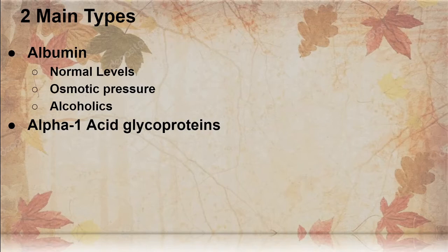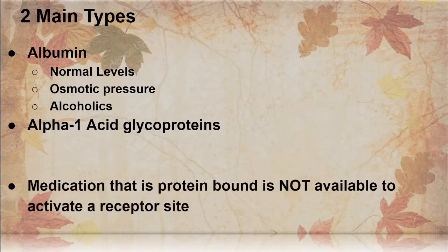Alpha-1-acid glycoproteins are the other major player for administering medications and transporting those medications. Medication that is not protein bound is available to activate. You cannot activate a receptor site if you're all bound to protein. That is why pharmacists and scientists do rigorous testing to figure out the exact amount of medication necessary, because if you give too little, it's just going to get bound to the protein and be inert.